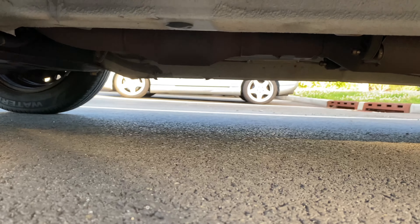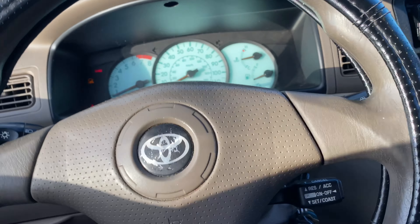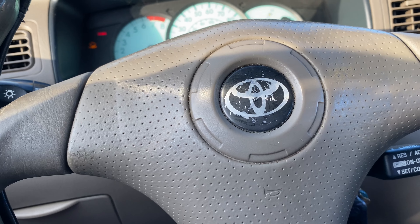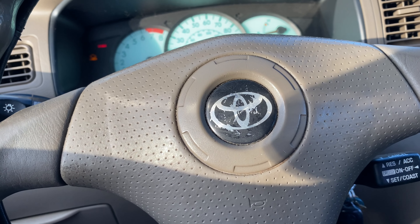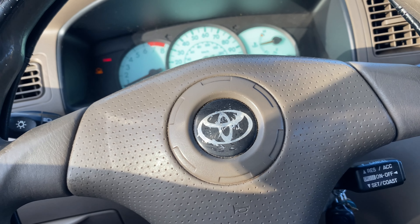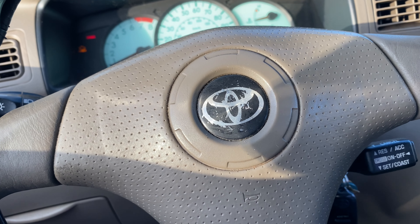Most likely when you replace the calendar converter, you have to replace your O2 sensors as well, so keep that in mind. Hopefully you guys see these signs that I've shown and it helped you. This applies to any car — my car is a Toyota Corolla 2003. If you have the same, I will have a video or another clip showing my new calendar converter, so watch and see.